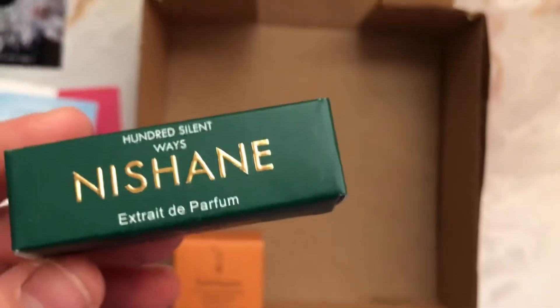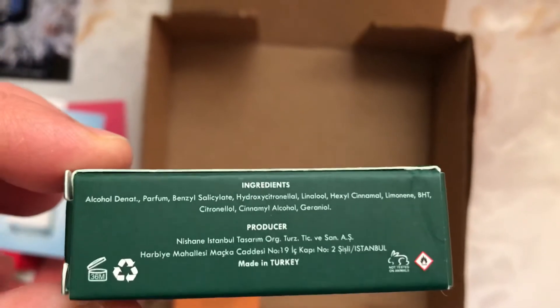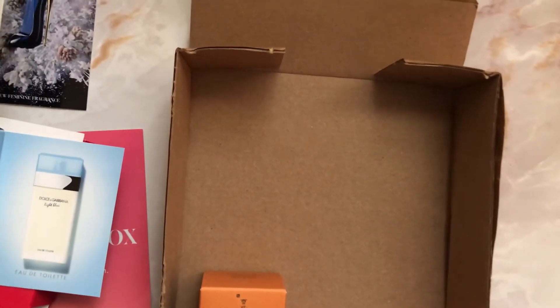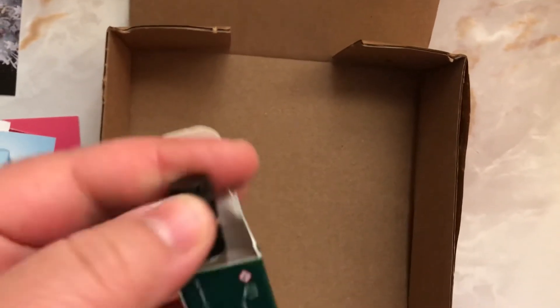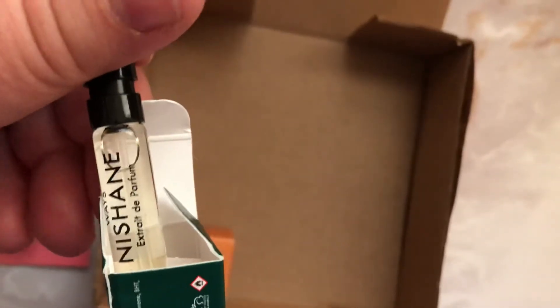Dolce & Gabbana Light Blue — you really can never go wrong, it's one of my favorite perfumes. Then there's Nissane perfume; I have not heard of this perfume before, but the packaging is super cute. I can show you what it looks like — really cute!